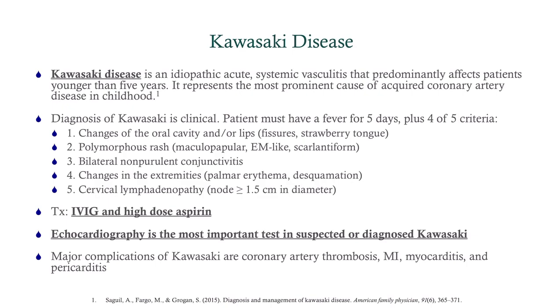Kawasaki disease is an idiopathic acute systemic vasculitis affecting children under the age of five — so if it's a 12-year-old, you're not going to think Kawasaki. It is the most prominent cause of acquired coronary artery disease in children. It is a clinical diagnosis; you need to get an echo, but the echo is not part of the diagnostic criteria.